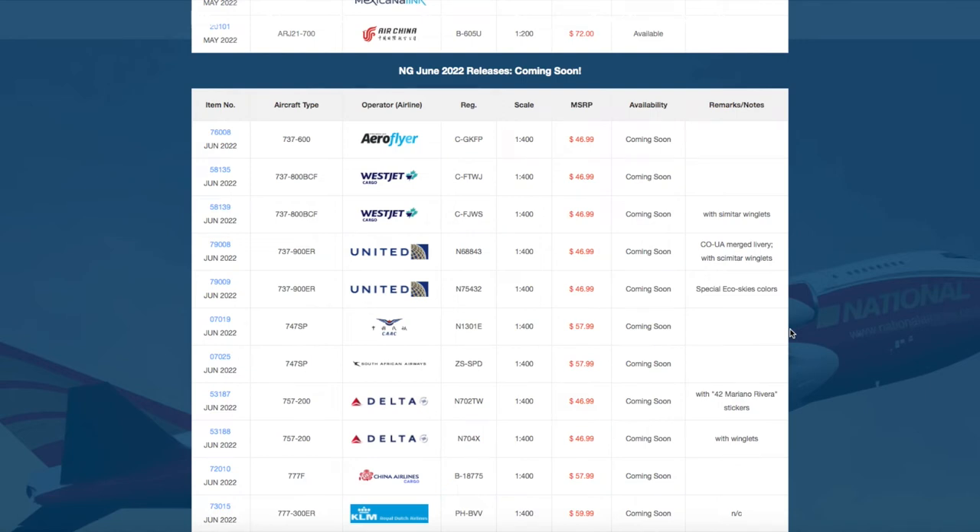What is up everybody, Garden State Deviation here back with another video. This is NG Model's June 2022 releases. Without further ado, let's get started.